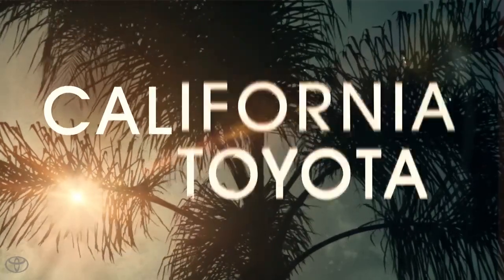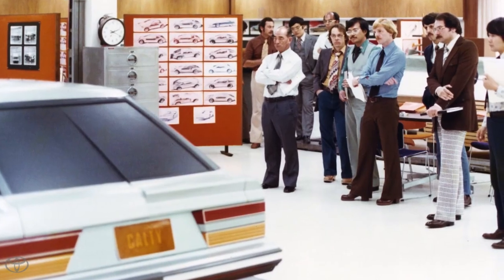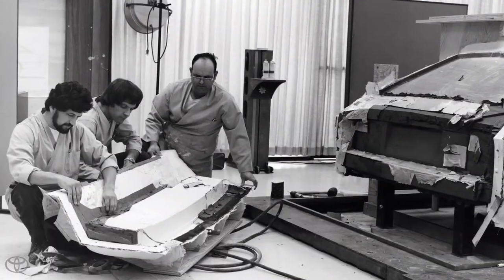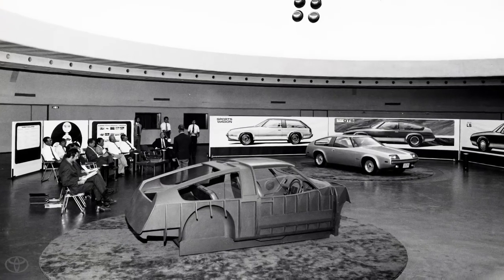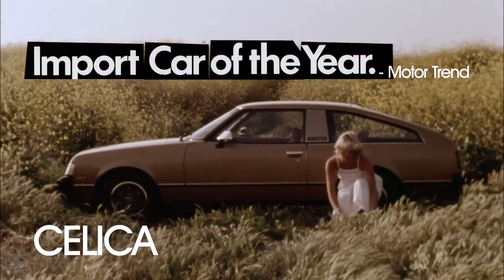California Toyota. Born in El Segundo, 1973. First auto design studio in California. An American outpost to inspire the Toyota team in Japan. No guarantee it would succeed. But then, in '78, Calti designed the Celica — Import Car of the Year.